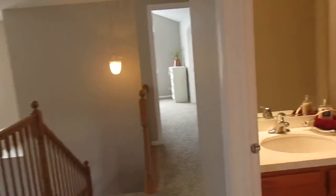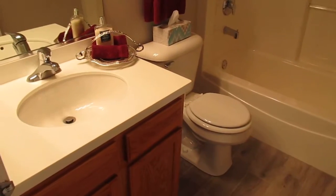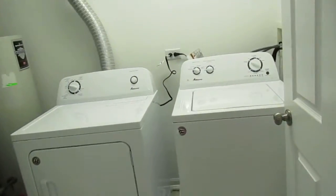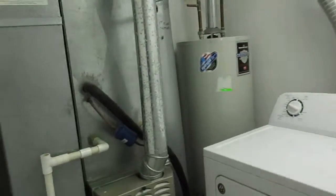Next door to that is the common full bath — sink, toilet, and tub. And next door to here is your utility room, so you've got second-floor laundry, your furnace, and your hot water heater.